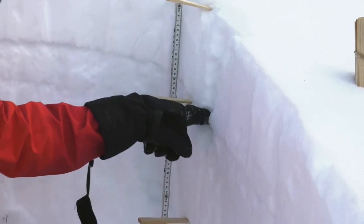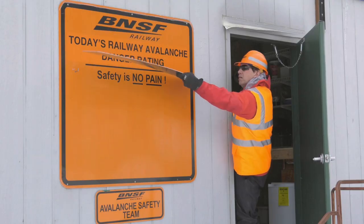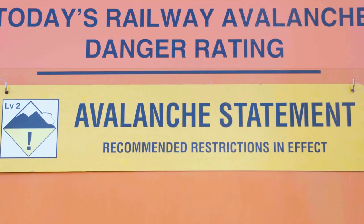What we're trying to do is to assist the railway with assessing snowpack conditions and when avalanche hazard is threatening railway elements that may be at risk.